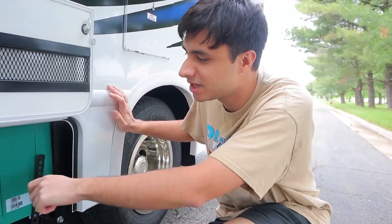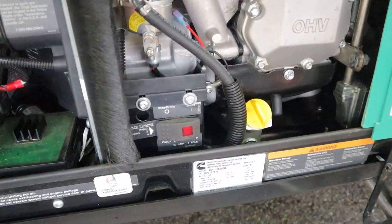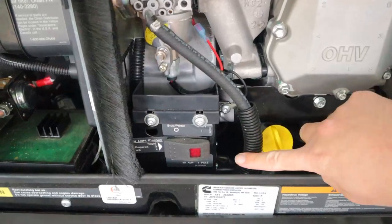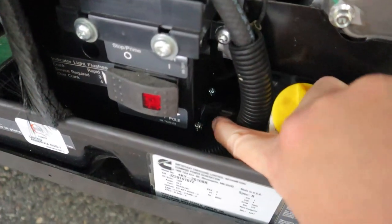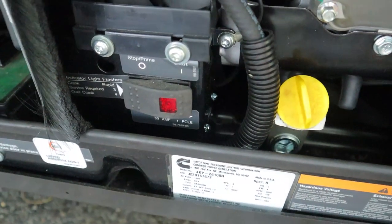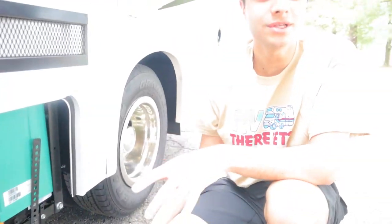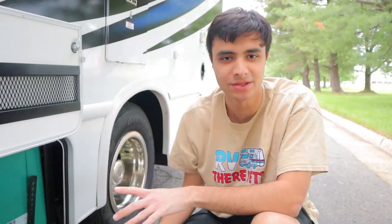In case you accidentally do that, you can just open up the top here. Running both of those things at the same time will cause this breaker to flip backwards, so all you want to do is come out here and flip it towards you. Everything else is handled inside the RV. The generator will run on engine gas, so as long as you're at least a quarter tank full, you can expect it to work.